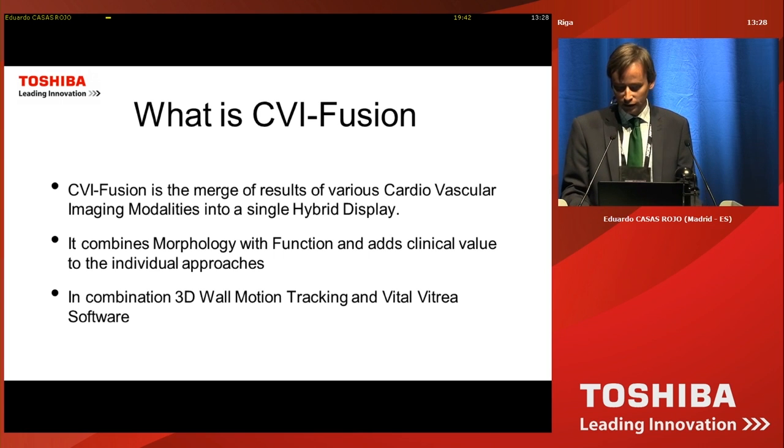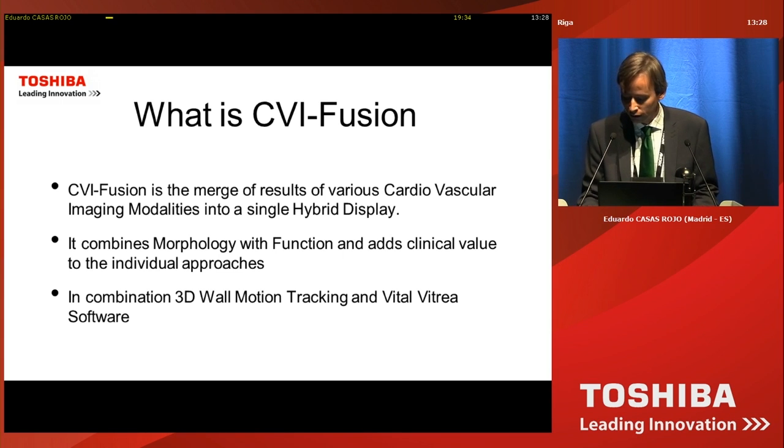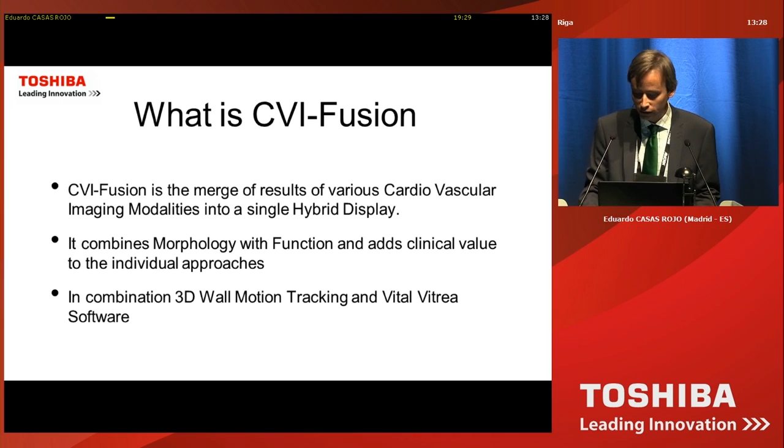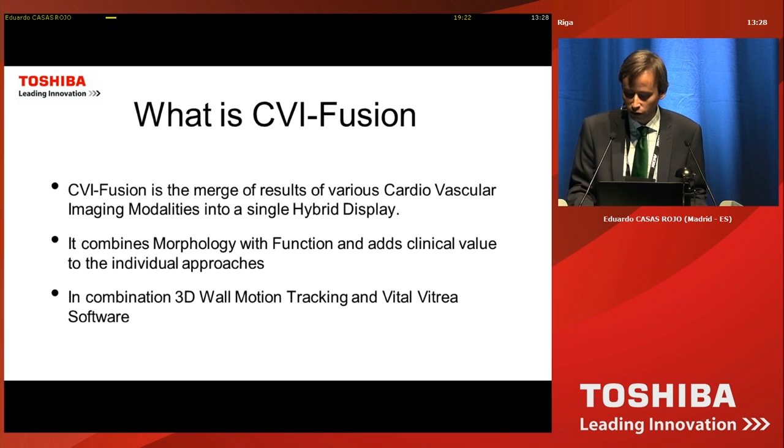In our case, these various cardiovascular imaging modalities are particularly coronary CT and 3D wall motion tracking — 3D echo. It combines the morphology of CT and the function provided by 3D speckle tracking echo, and it aims to add clinical value to the individual or separate interpretation of both tests.